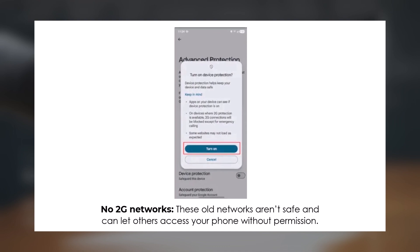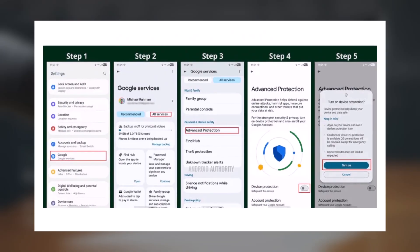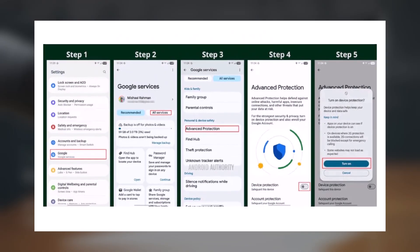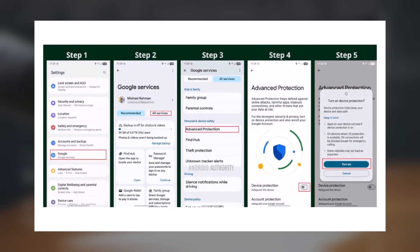Turning on Advanced Protection is quick and easy. Just go to Settings, tap Google, head to the All Services tab, and find Advanced Protection under Personal and Device Safety. Once there, switch on Device Protection and tap Turn On. That's it — your device is now locked down with stronger security.